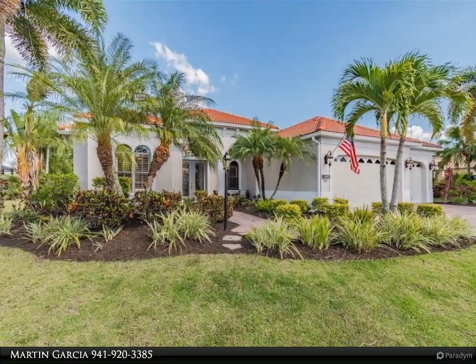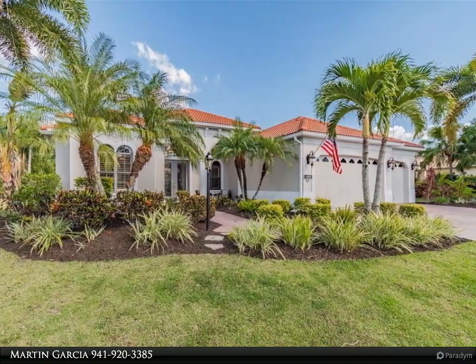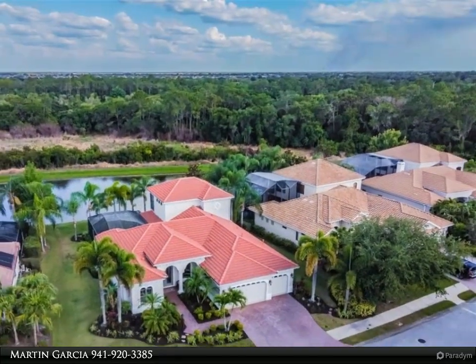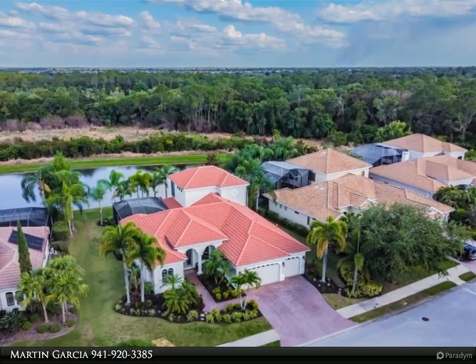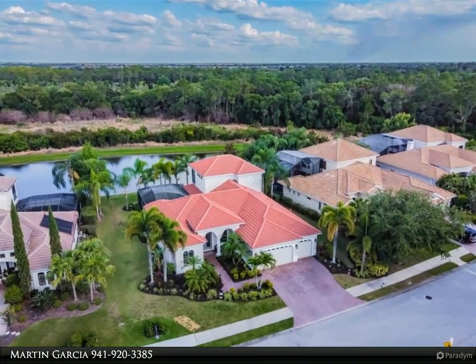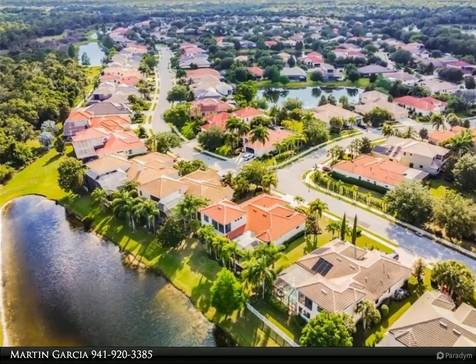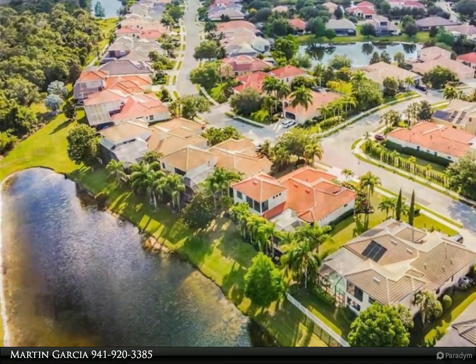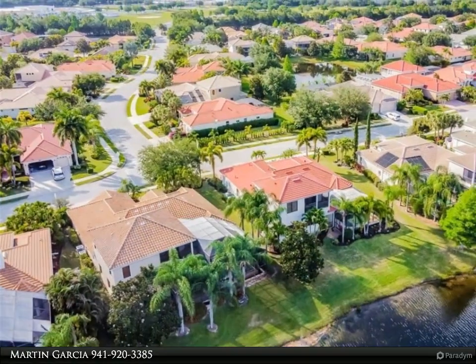This 3,381 square foot, four bedroom, four full bath plus den/office home also includes a formal living room with a mitered glass window looking out to the relaxing lanai and pool area, a large dining area with pass-through access to the well-appointed kitchen, overlooking a breakfast room and family room with a disappearing corner opening to the caged outdoor living area.